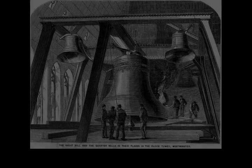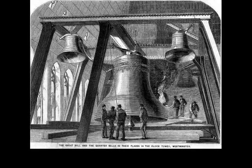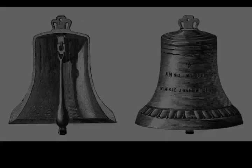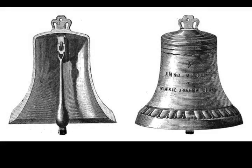It was Pugin's last design before his descent into mental illness and death in 1852. Pugin himself wrote, at the time of Barry's last visit to collect the drawings: 'I never worked so hard in my life, Mr. Barry, for tomorrow I render all my designs for finishing his bell tower, and it is beautiful.'